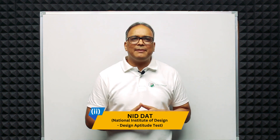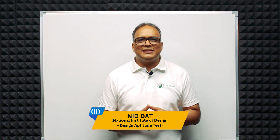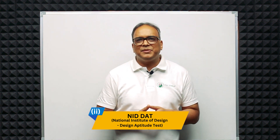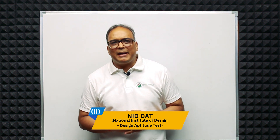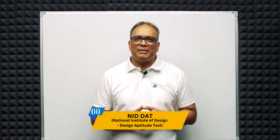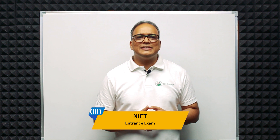Second is NID DAT. The National Institute of Design conducts an exam called the Design Aptitude Test. NID DAT is conducted for admission to its Bachelor of Design and Master of Design programs.